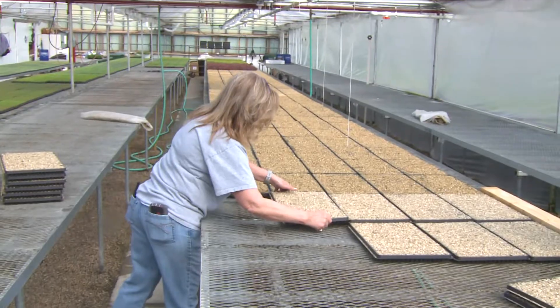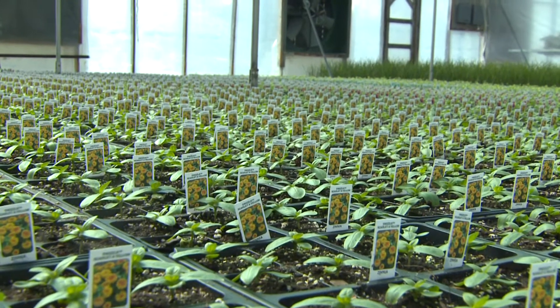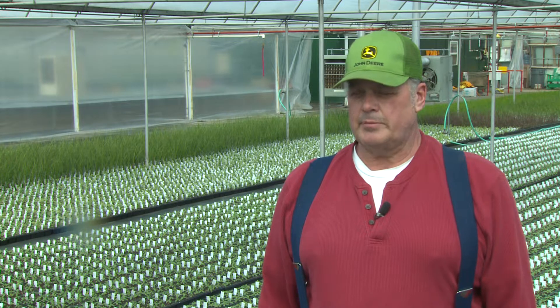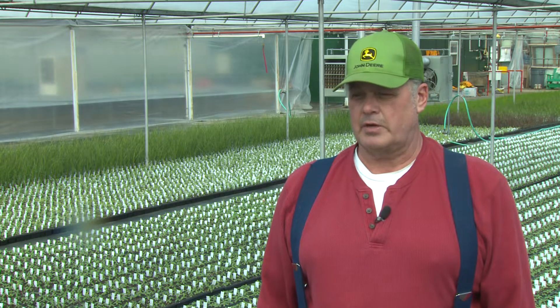The flowers and vegetables are moved multiple times throughout the greenhouses during the growing process. And that's just the start. Every day we water, spray, turn the heat up and down, watch the air movement across it every day. You've got to babysit it — that's about what you've got to do. You've got to babysit it every day.